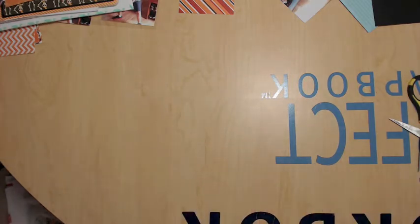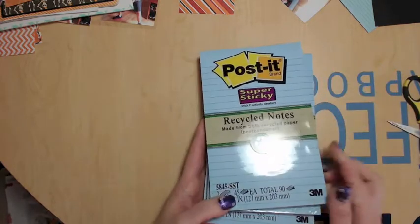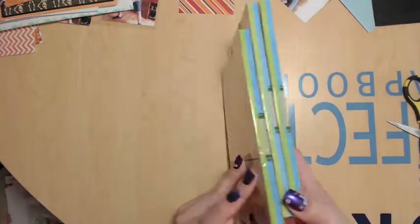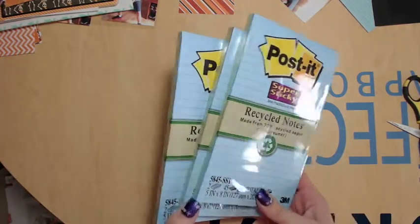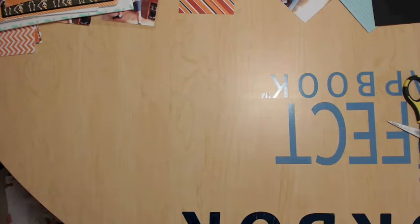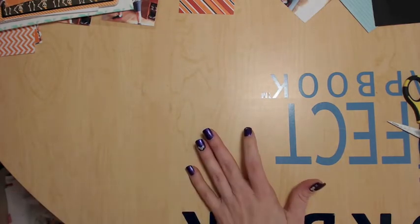Oh, I remembered what I got at Office Depot — these gigantic Post-it notepads for 64 cents each. I picked up four of them, and I already opened one.